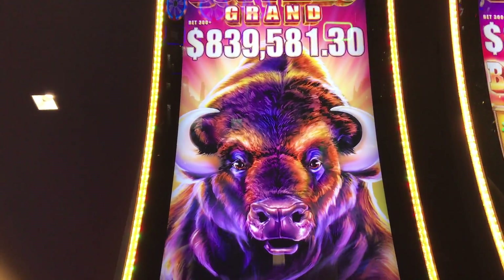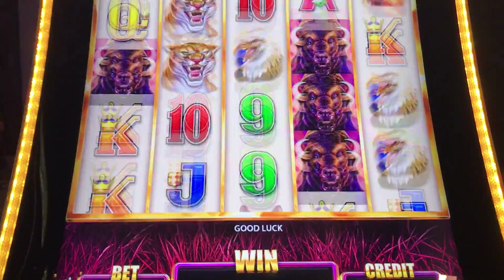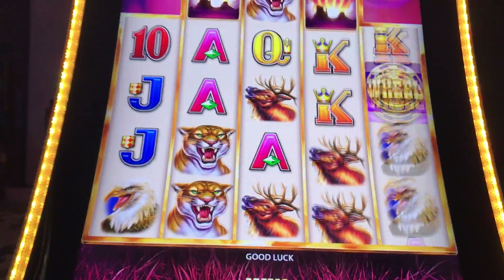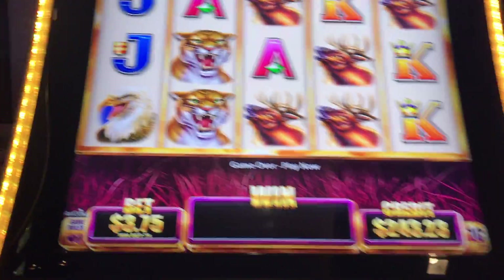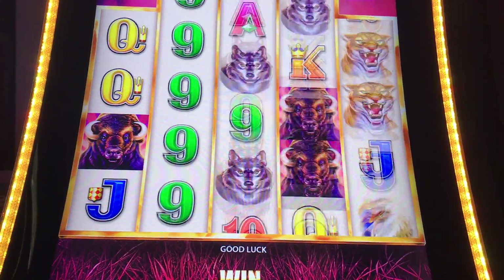All right, we got Buffalo brand here. What the fuck is it with the Cosmos?